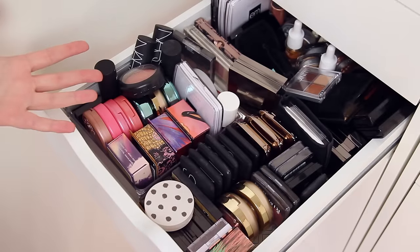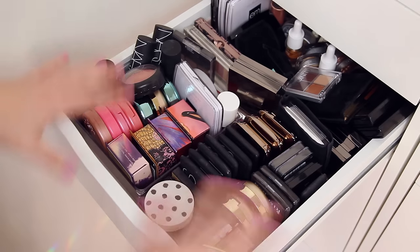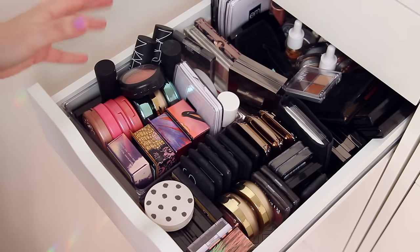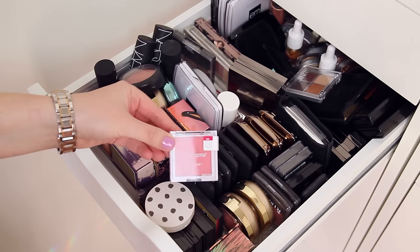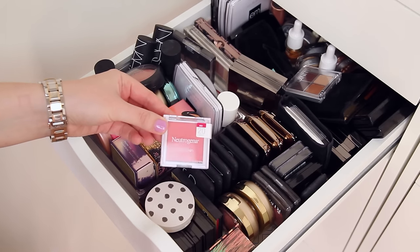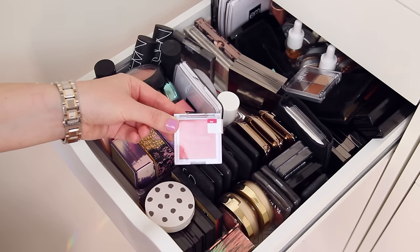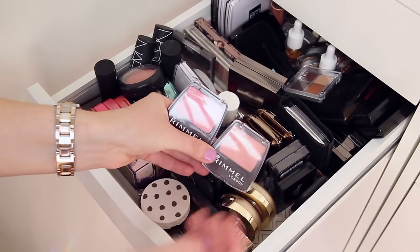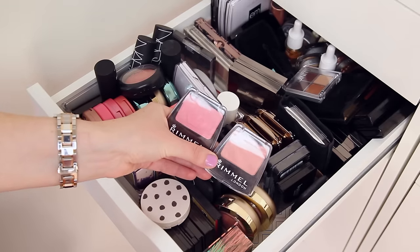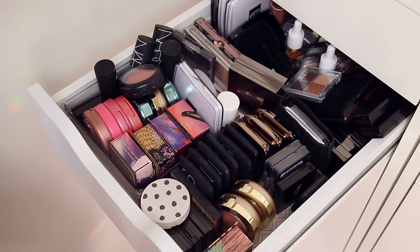This is the blush and eyeshadow drawer, excluding my big eyeshadow palettes. Everything is so crammed in — it gives me anxiety just to look at. Starting with blush: I have this Neutrogena Healthy Skin Blush. I did a first impressions of this last spring or summer and really didn't like it, so I'm going to part with that. These Rimmel blushes I've had for probably four-plus years — they're old and I don't really use them, so I'm going to get rid of those.